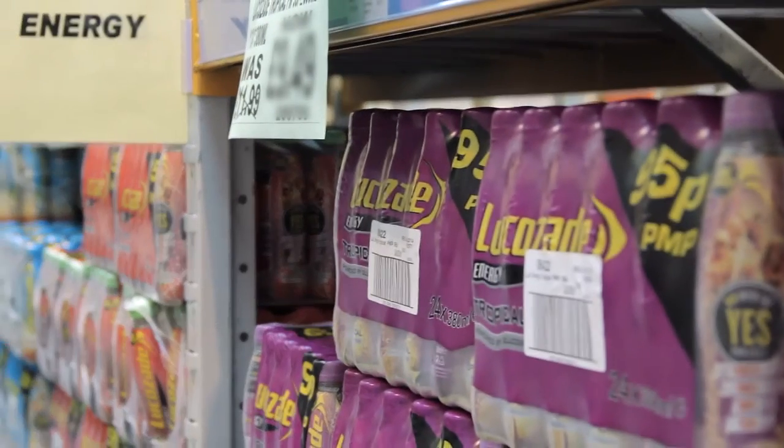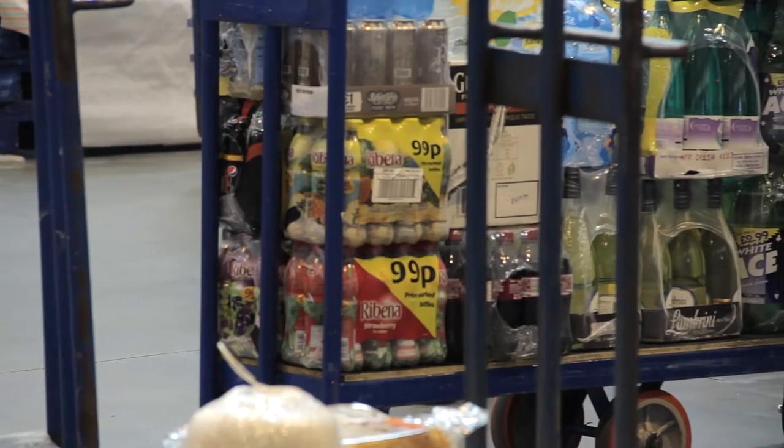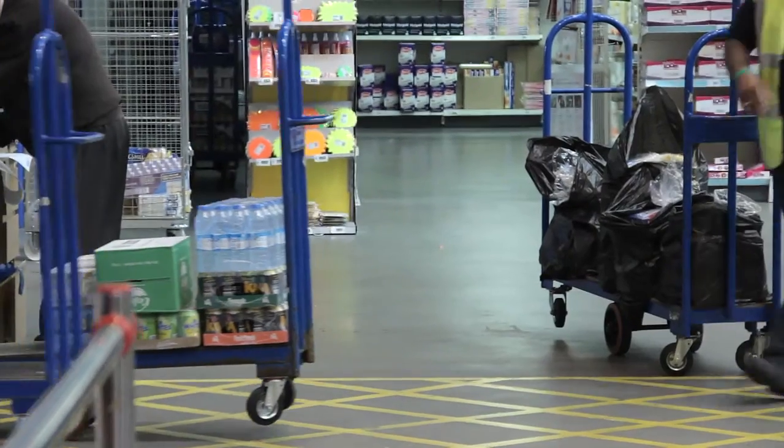In terms of growing sales with wholesalers, the key thing is around focusing on the core range. There are over 900 SKUs in the category but the top 29 account for half the total sales, so getting the right range and the space for that core range is absolutely fundamental.